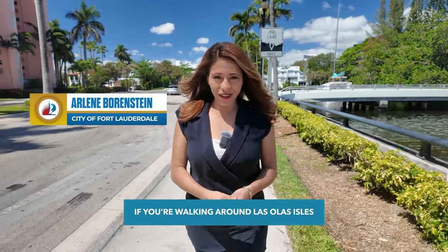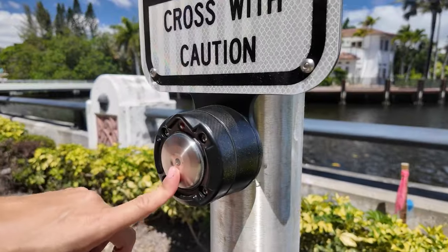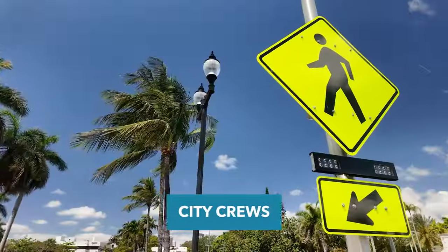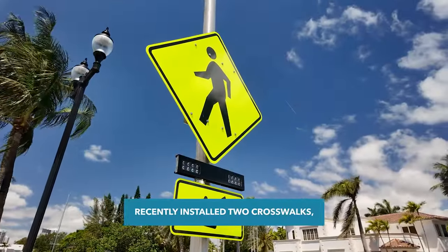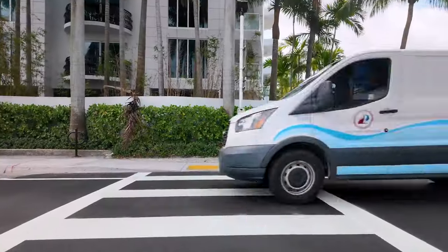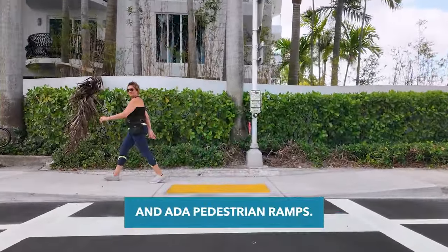If you're walking around Los Olas Isles here in Fort Lauderdale, some new additions are making it easier to get around. City crews recently installed two crosswalks along with flashing beacons, warning signs, and ADA pedestrian ramps.